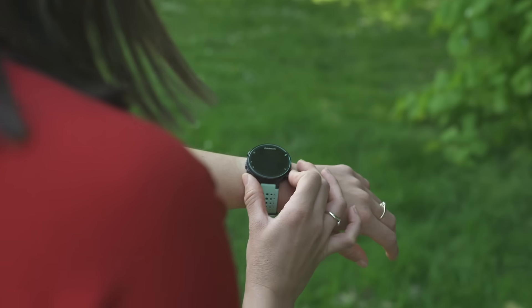Many GPS watches will also give you a rough idea of your VO2 max score. It's important to note that these aren't always accurate, but it's great to know roughly where you sit on the scale. They take into account your heart rate data — either from a chest strap or a wrist sensor — as well as your age and most importantly your gender.